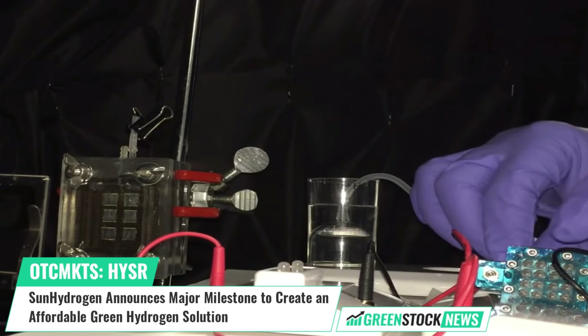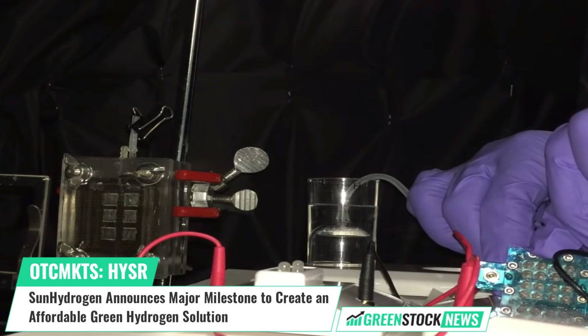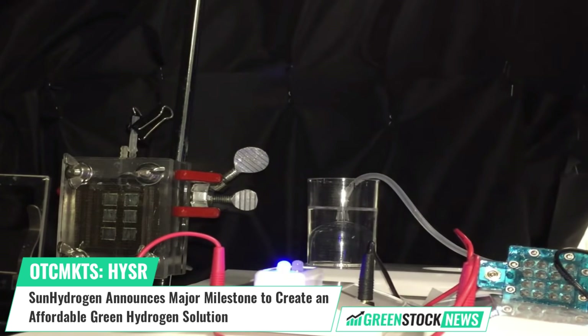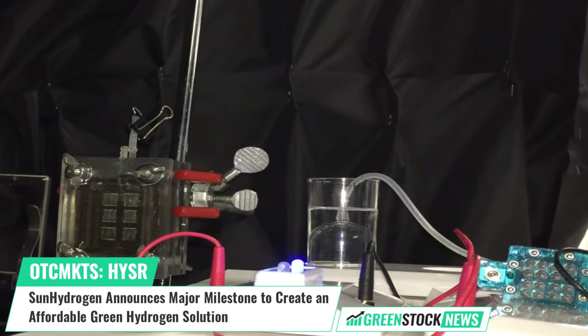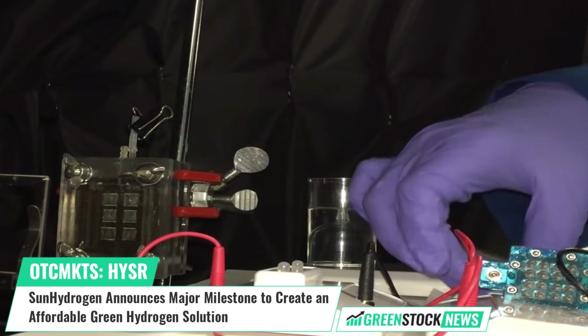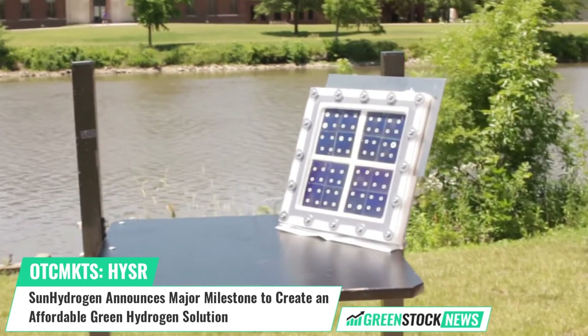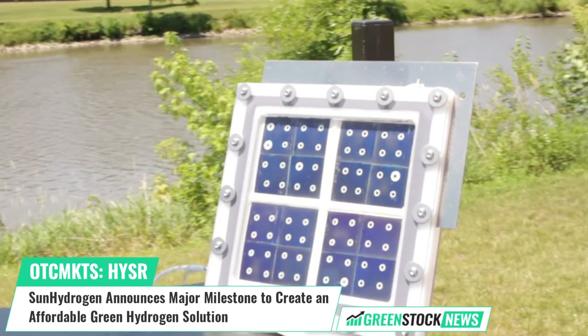The company's patented Sun Hydrogen Panel technology uses sunlight and any source of water to produce low-cost green hydrogen. Shares of Sun Hydrogen trade on the OTC under the ticker symbol HYSR. For more information, visit GreenStockNews.com.